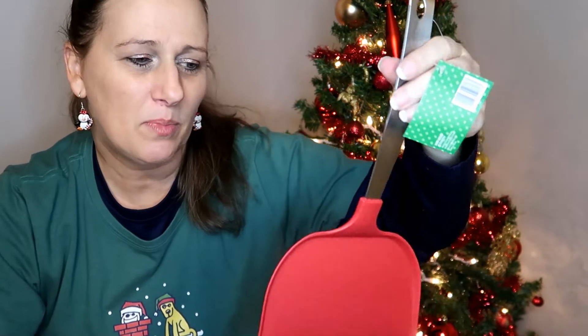Guess what? Today is Christmas Day. I am doing my Christmas haul and unboxing — it's my video filming day now that all the festivities have ended. His stocking was full, so he's going to end up probably getting this for Valentine's Day.